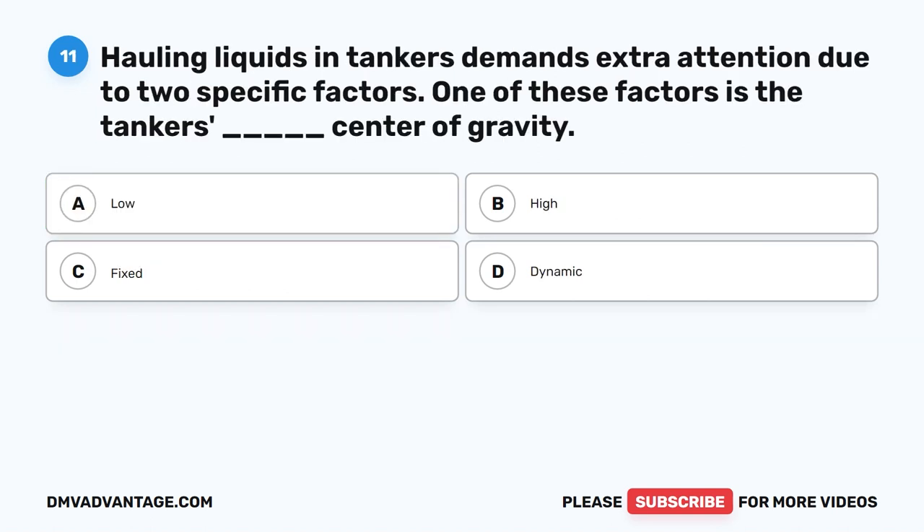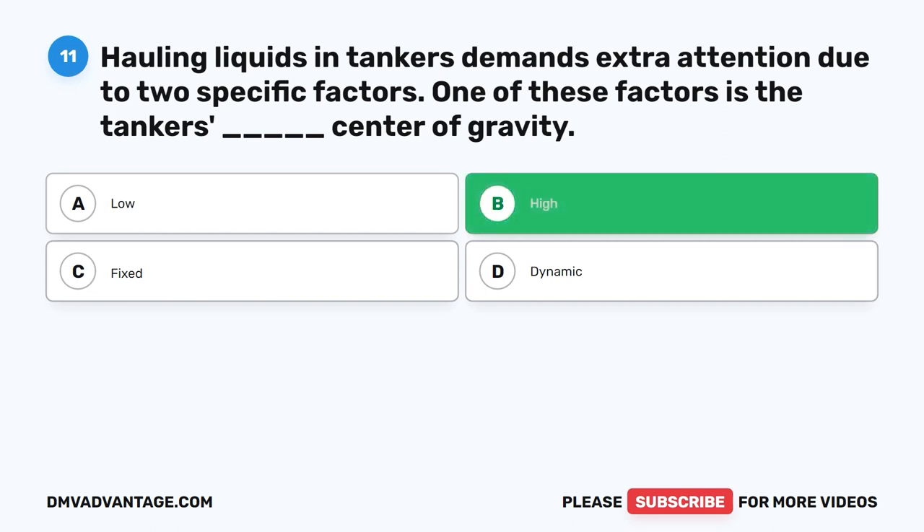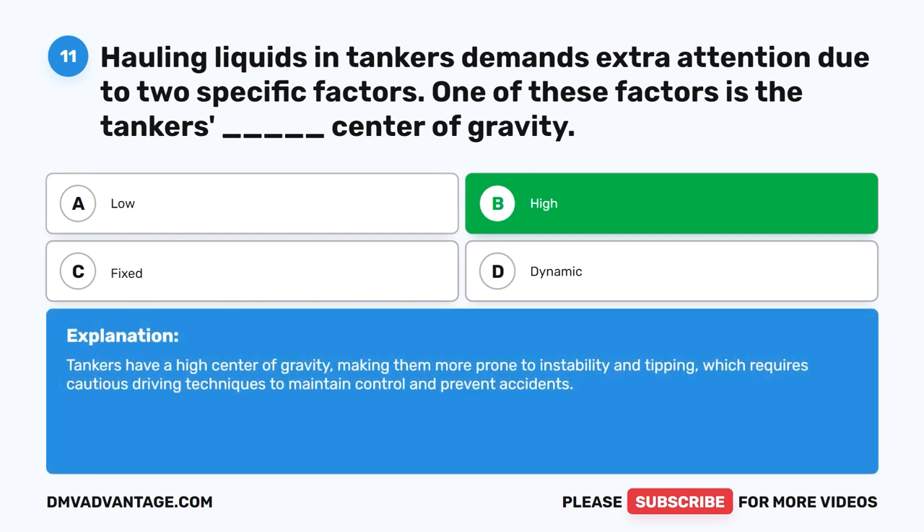Question 11. Hauling liquids in tankers demands extra attention due to two specific factors. One of these factors is the tanker's blank center of gravity. The correct answer is B. High. Tankers have a high center of gravity, making them more prone to instability and tipping, which requires cautious driving techniques to maintain control and prevent accidents.